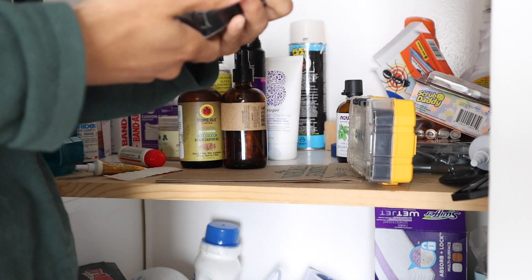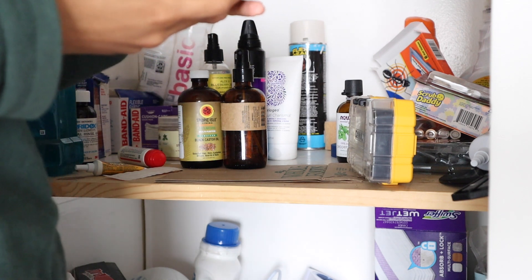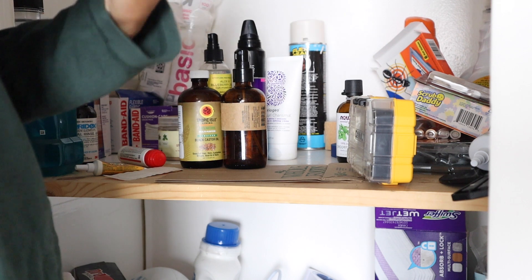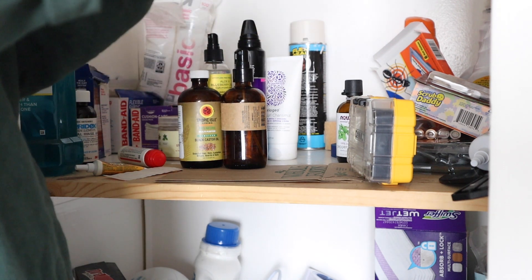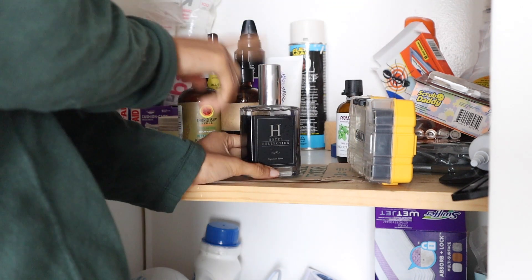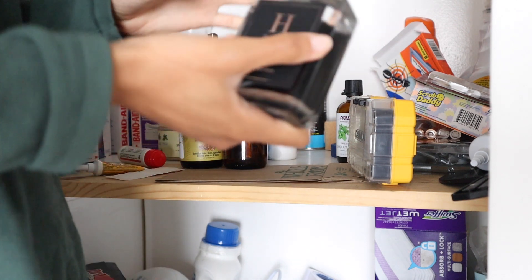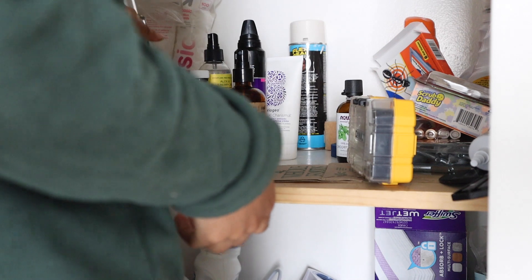This is a Hotel Signature Scent spray. I think you spray it on your fresh linens or to scent the air. Let me spray it now. It smells okay, but no, I don't like this. Definitely got to get rid of this. I don't like the smell and I never use this. I think I've had this for like two years now, never used, so we're going to get rid of that.